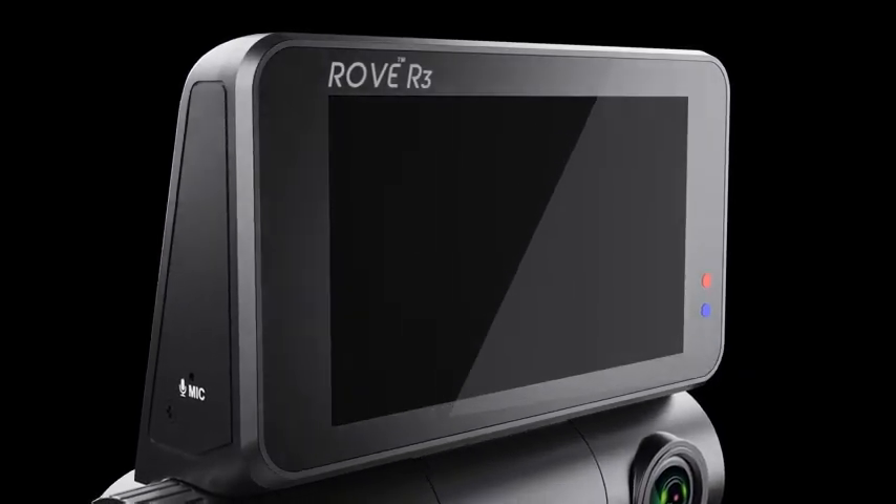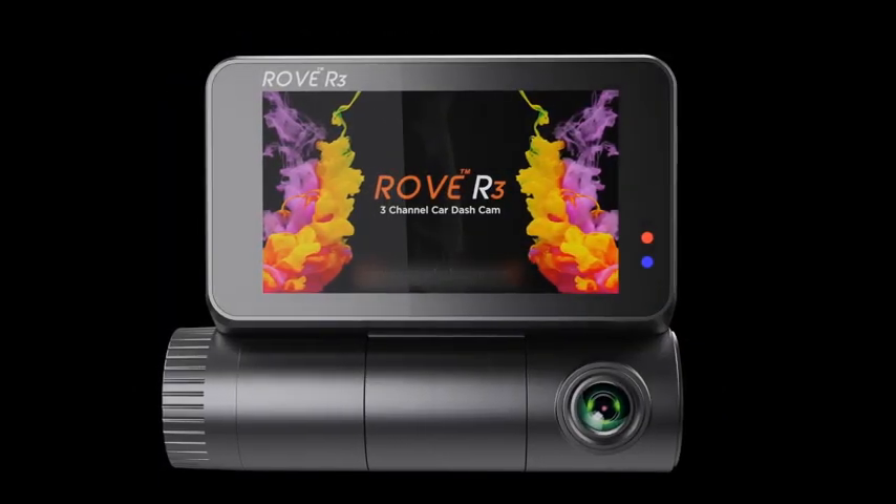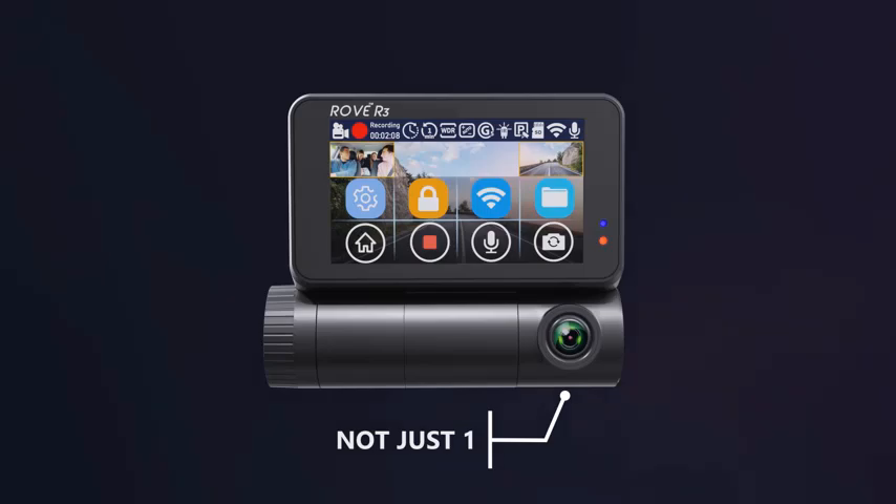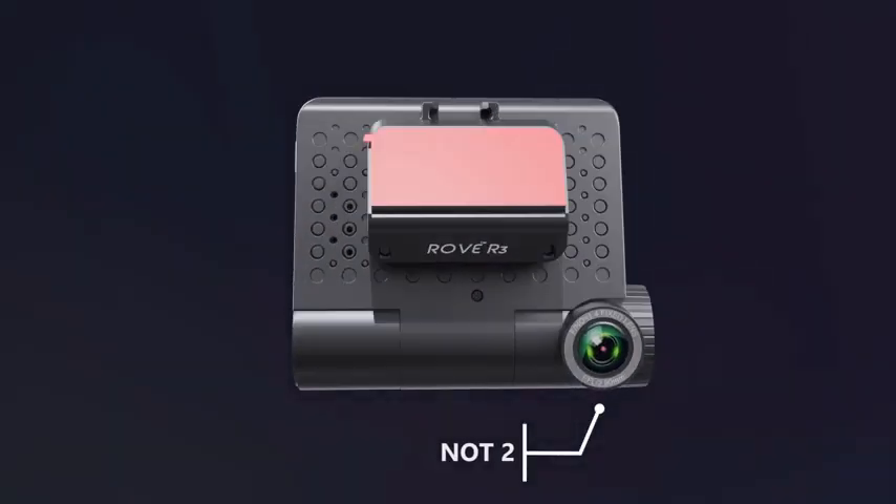Hey everyone, welcome back to my channel Autotech. Are you looking for the top 5 best 3-channel dashcams in 2024? Here are my full reviews of the top 5 best 3-channel dashcams in 2024.